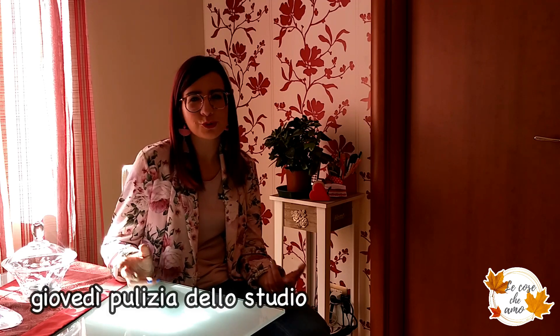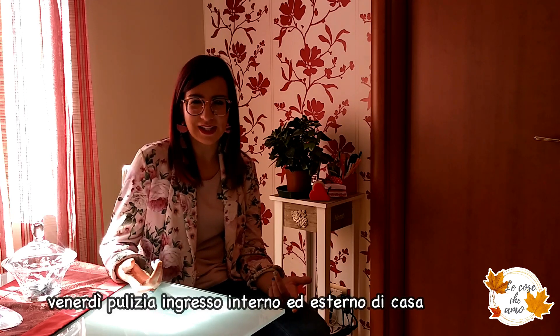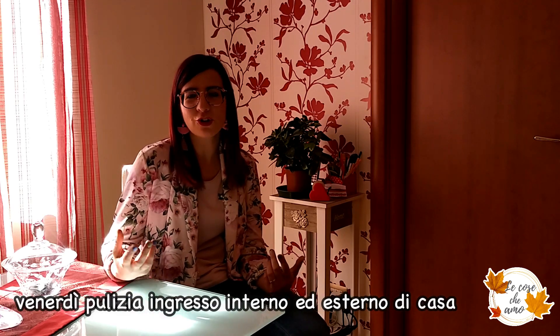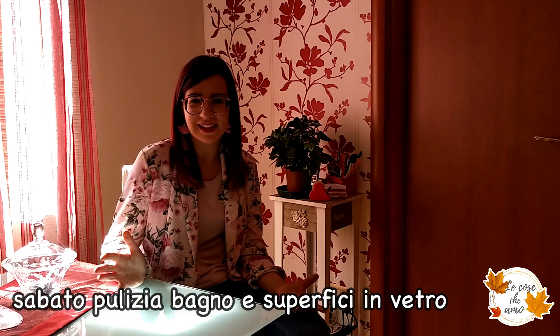Il giovedì spolveriamo e puliamo tutto lo studio e il bagno accanto. Il venerdì ci occupiamo invece dell'ingresso di casa, l'ingresso esterno, e laviamo il portone. Il sabato per ultimo puliamo tutte le superfici in vetro, diamo una passata ai vetri delle finestre e puliamo anche il bagno.